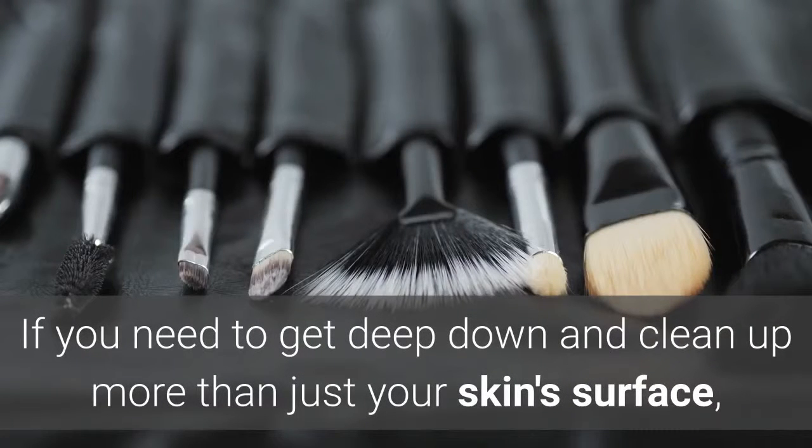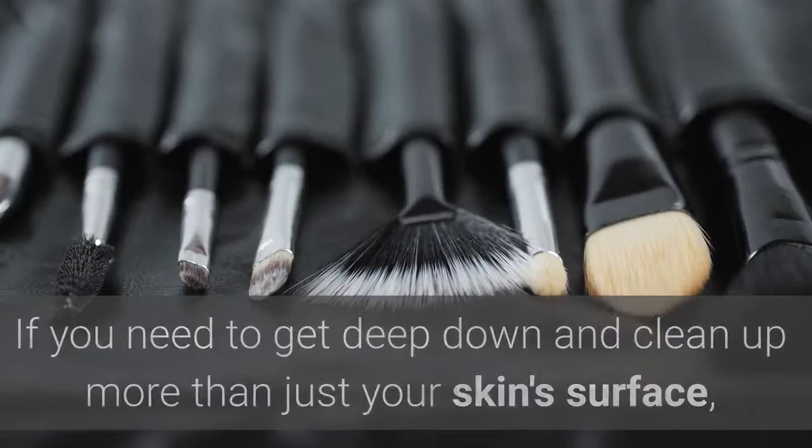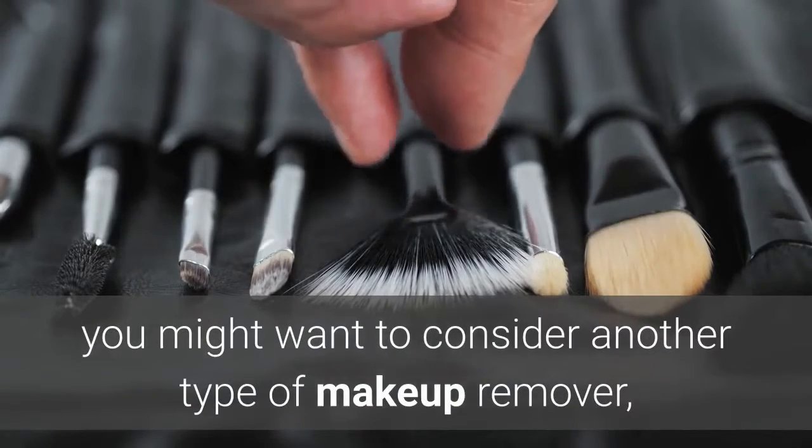If you need to get deep down and clean up more than just your skin's surface, you might want to consider another type of makeup remover, which we'll be looking at in the next section.